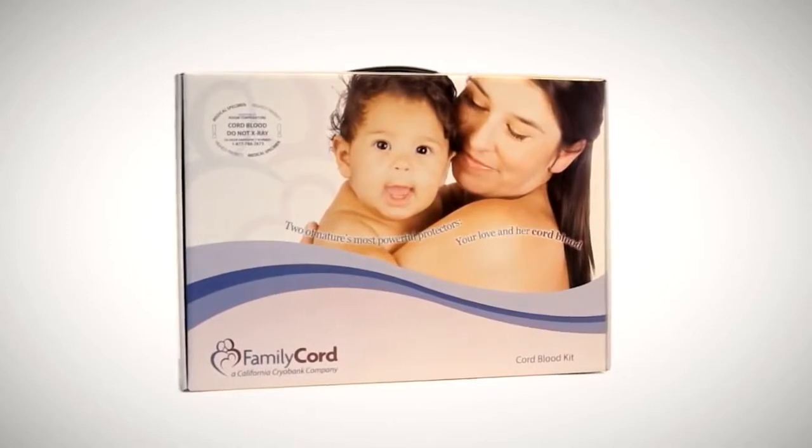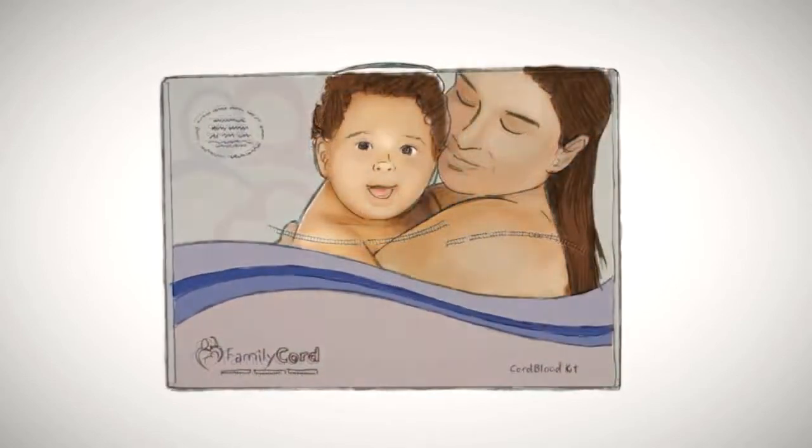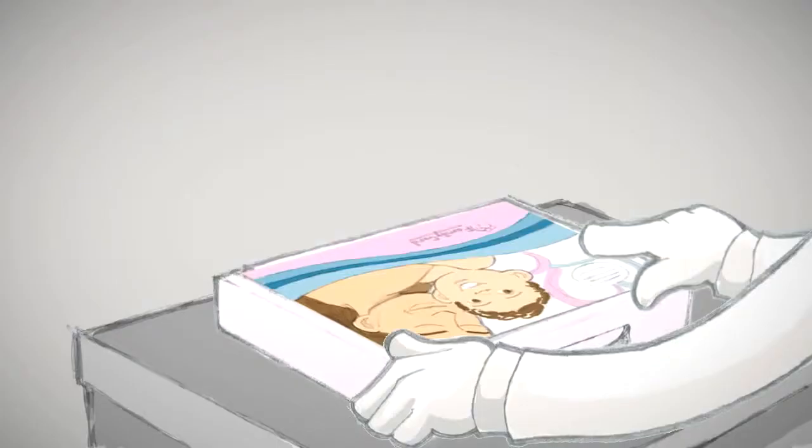Congratulations! The decision to store your baby's valuable stem cells with Family Cord is one of the first and most important decisions you will make for your child as a new parent. Follow us as we show you the journey your umbilical stem cells will take.